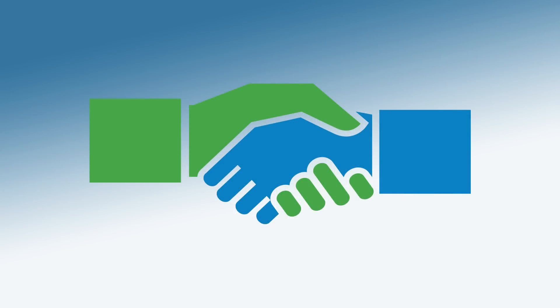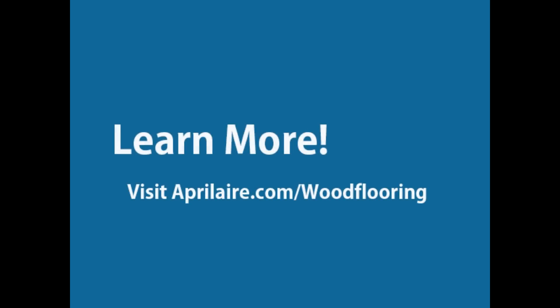Aprilaire is committed to helping bridge the gap between HVAC professionals and the wood flooring industry. Aprilaire brings a lot to the industry regarding controlling humidification. Whether we have a pass-through system or a steam system, they've got plenty of variety of equipment that will perform in almost any environment in the U.S. When you connect with the experts, you're providing solutions that will improve customer satisfaction by preserving wood floors as well as comfort and health.